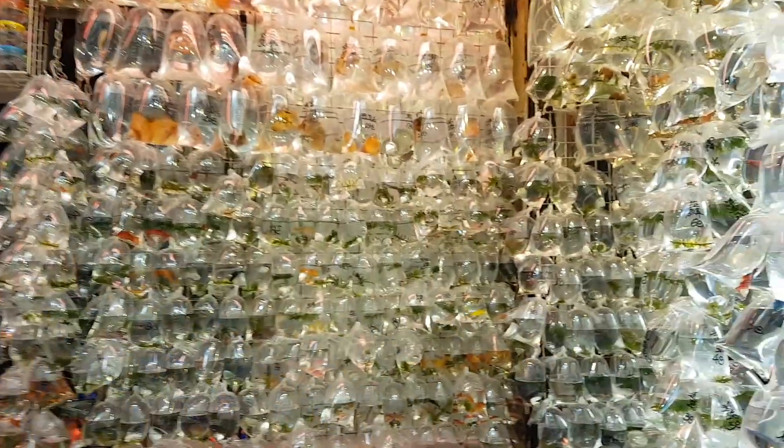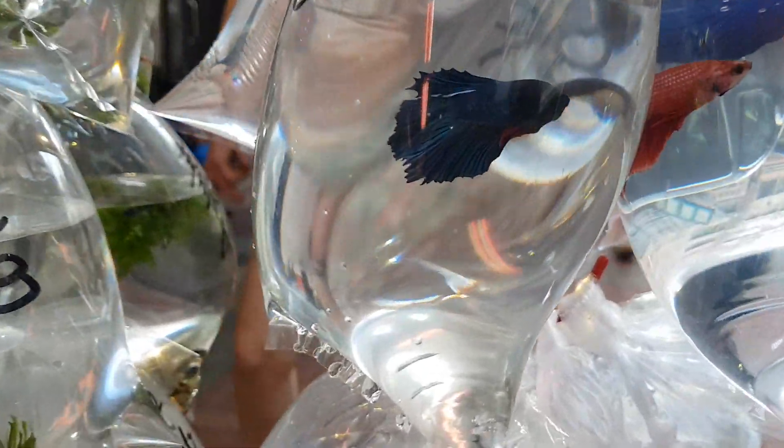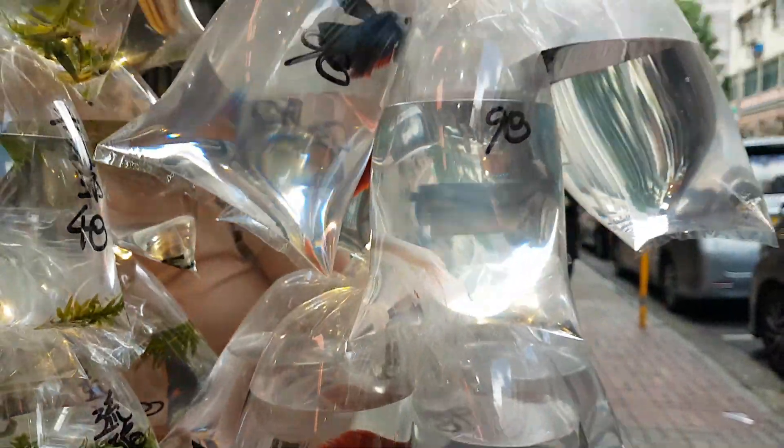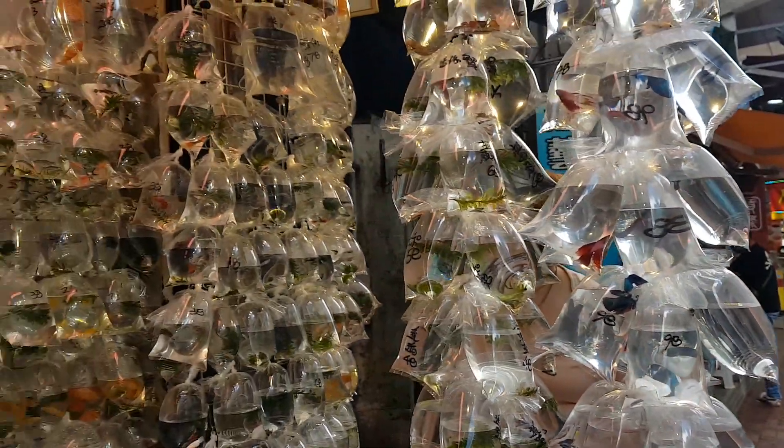I also wonder what they do with these tropical fish in wintertime — do they have them exposed in the cold like this? If you know, please post your comments below so we can learn about it.